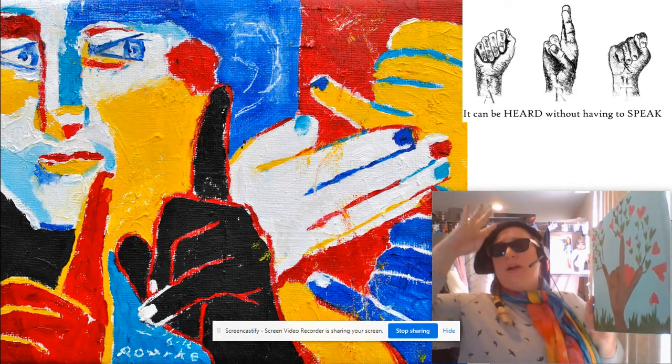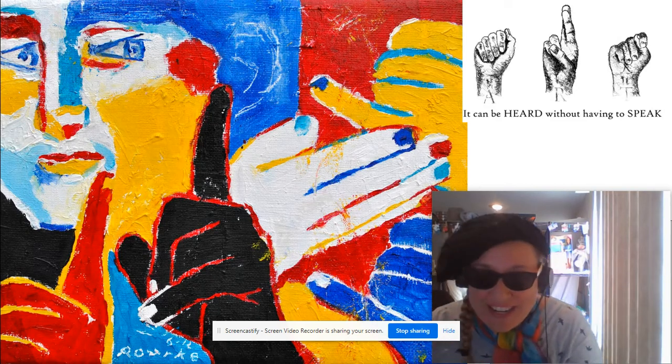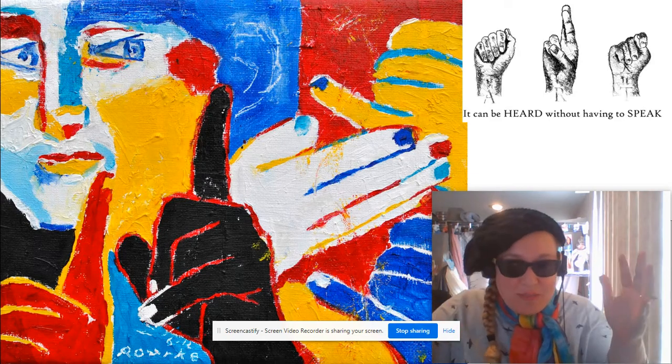I feel like I was born to create. Hi guys, Montano here, going to give you a very quick review and general overview of Deaf Art.